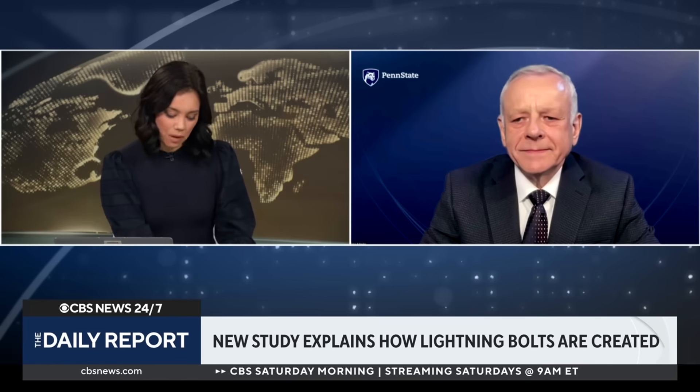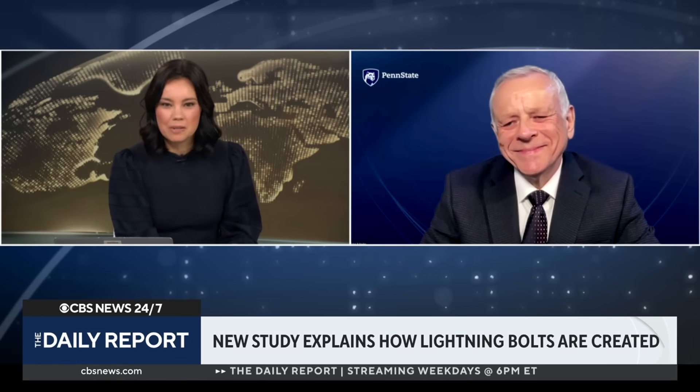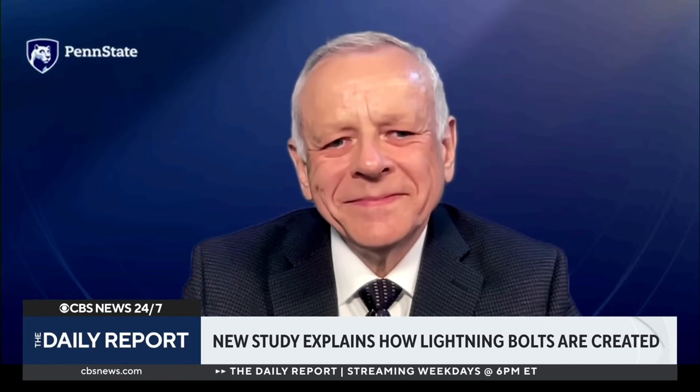It's amazing that it takes one millionth of a second and so much research goes into it. Professor Pascoe, thank you so much for your time today.